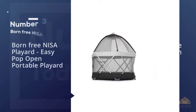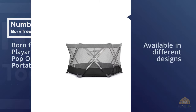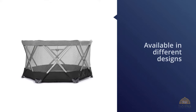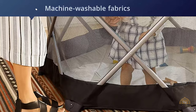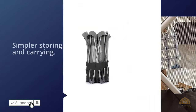Number three: the Born Free Nisa Play Yard, an easy pop-open portable play yard. This playpen is available in different designs. It is a simple pop-open portable play yard which has an oversized canopy. Similarly, it has a padded floor plus machine-washable fabrics. This playpen protects your kid from rough surfaces because of its padded floor.